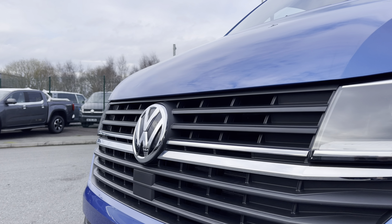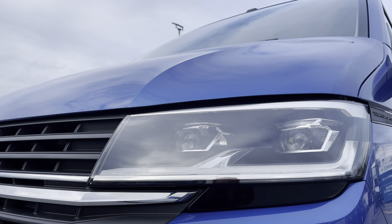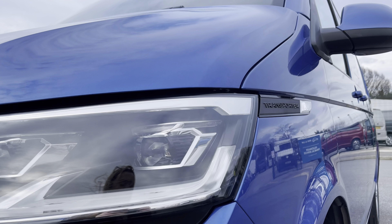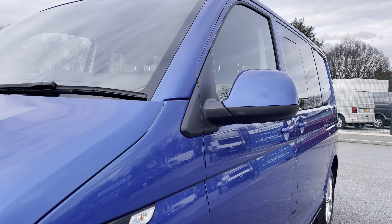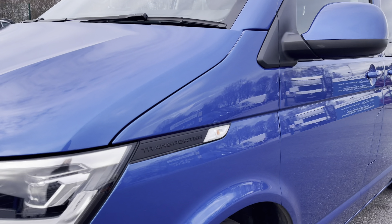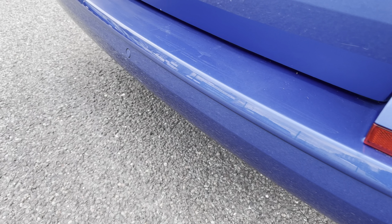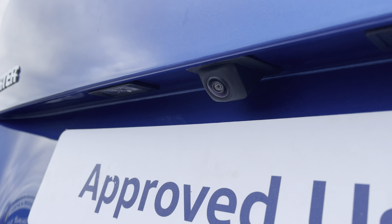In the centre of the grille you have that lovely chrome Volkswagen badge, along with your automatic LED headlights with separate daytime running lights which will keep you visible on the roads at all times, and behind you've got some lovely Transporter detailing, along with your fully electrically operated power folding and heated wing mirrors. You'll benefit from parking sensors which are dotted along the front and the rear bumper, and these are both fully complemented by a rear view reversing camera for easy and safe manoeuvring.